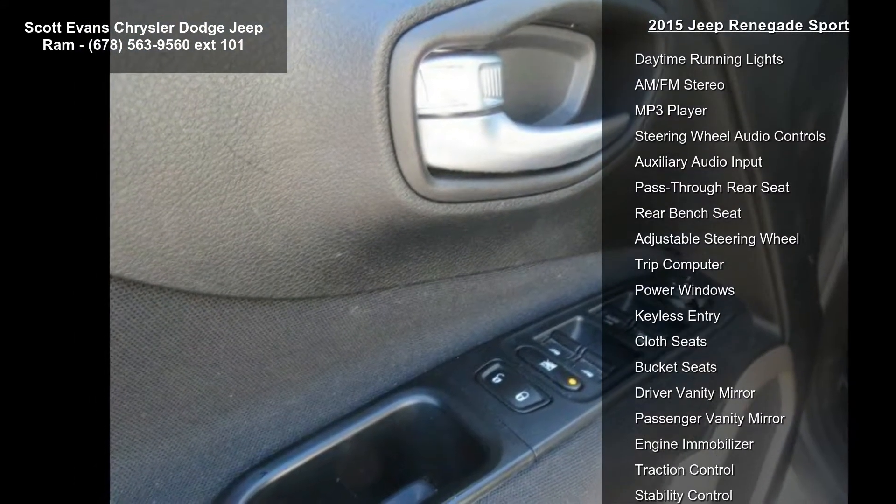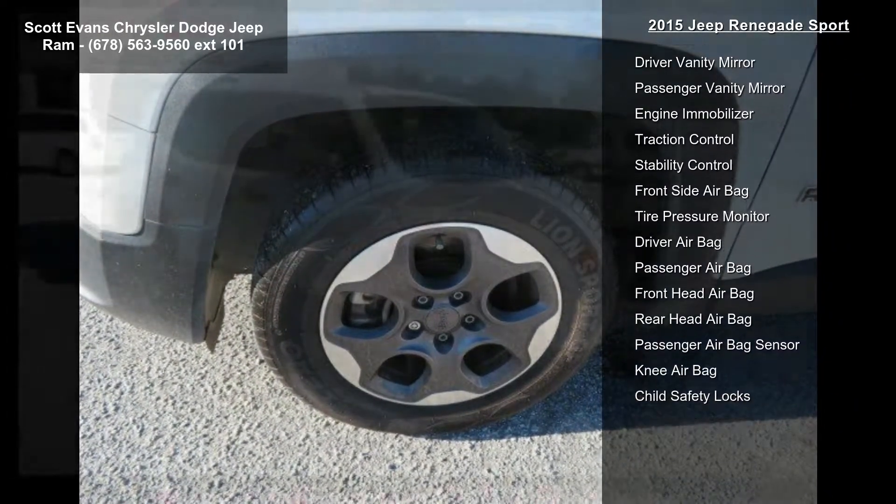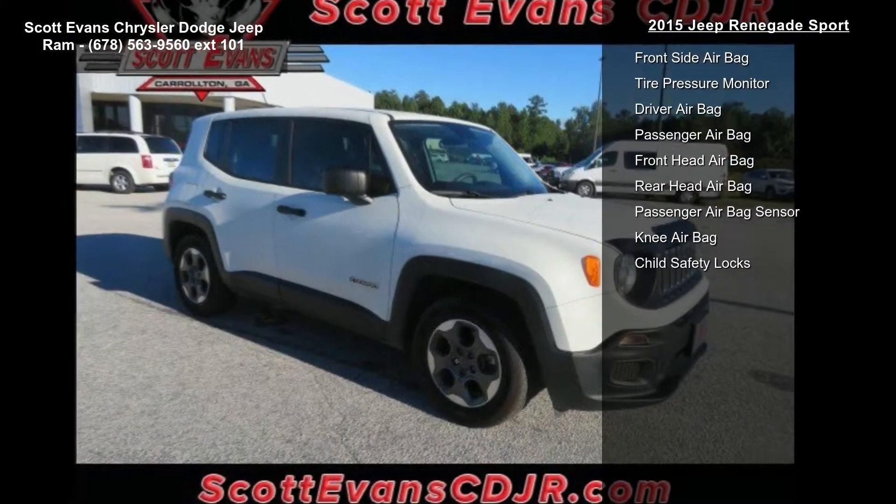A full-size temporary use spare tire is included along with a steel spare wheel. The 9-speed 948TE automatic transmission is included, as well as a vinyl shift knob.